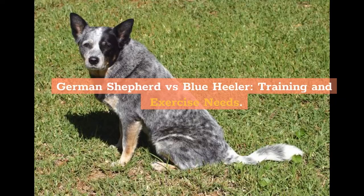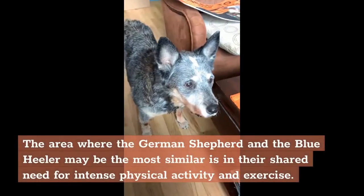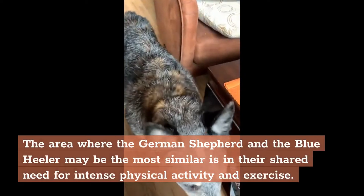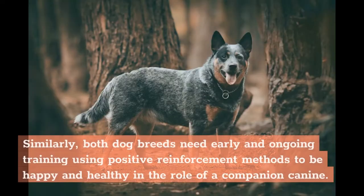German Shepherd vs. Blue Heeler — Training and Exercise Needs. The area where the German Shepherd and the Blue Heeler may be the most similar is in their shared need for intense physical activity and exercise. Similarly, both dog breeds need early and ongoing training using positive reinforcement methods to be happy and healthy in the role of a companion canine.